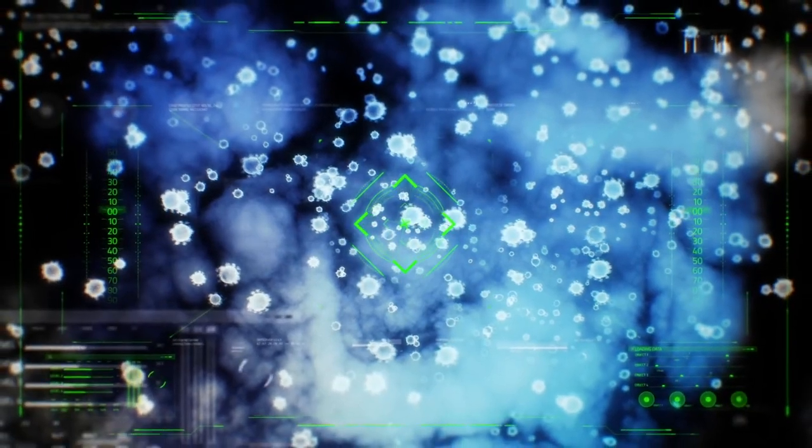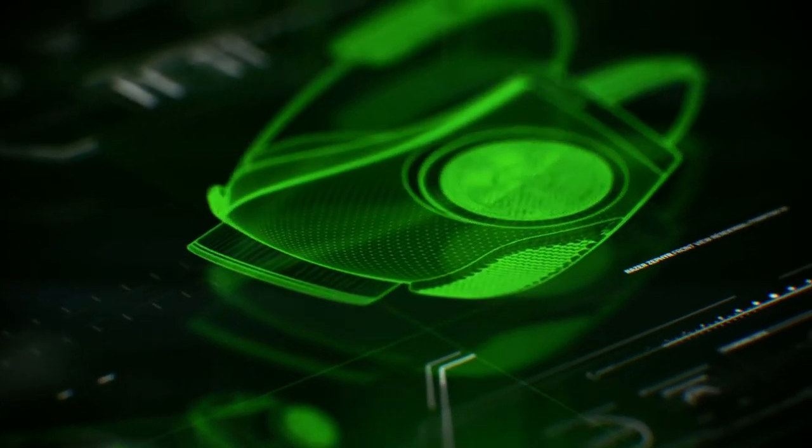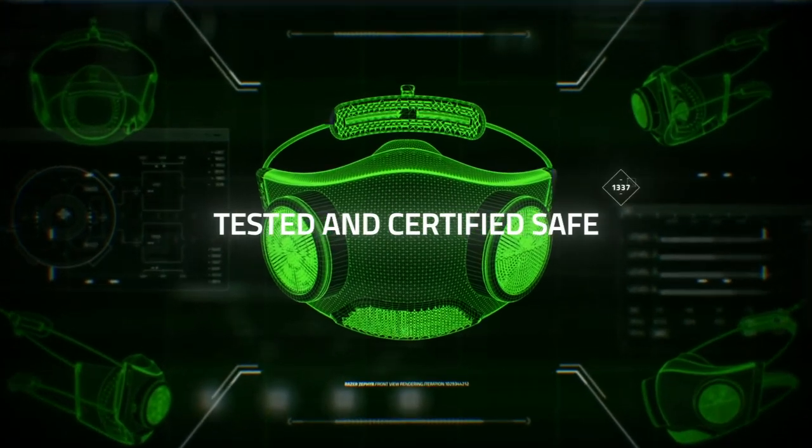Whether it's viruses or pollutants, stay protected with a new age solution. The Razer Zephyr.